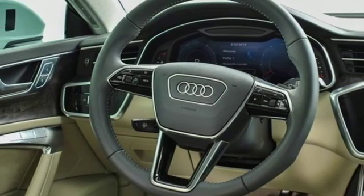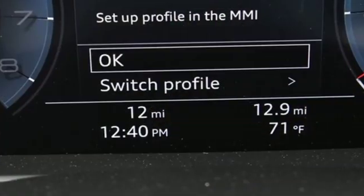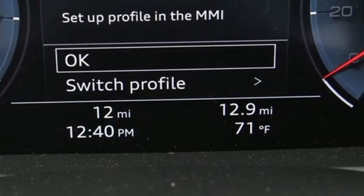Front heated and ventilated leather bucket seats, gas pressurized shocks, configurable instrument gauges, and auto shift manual transmission.